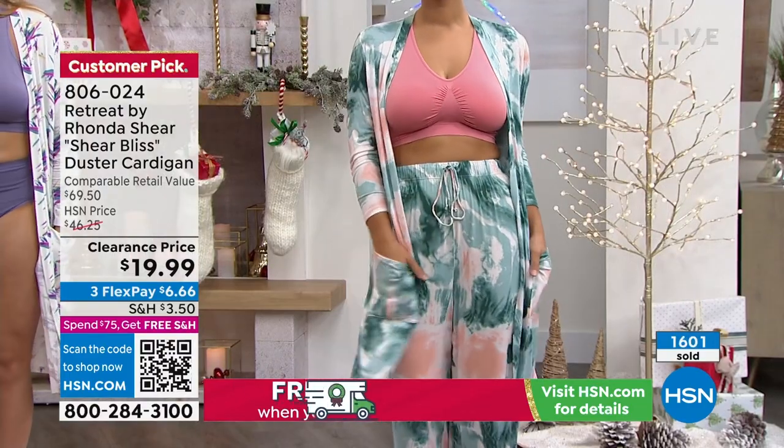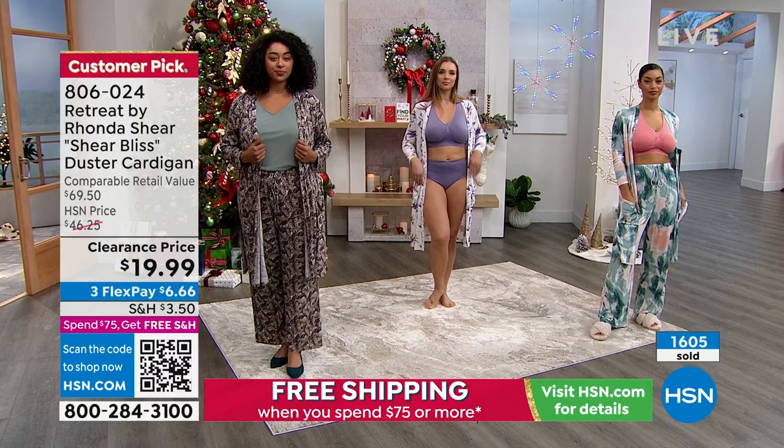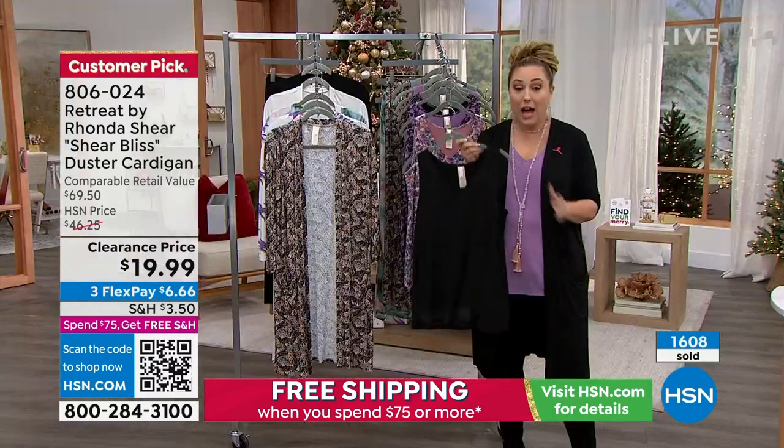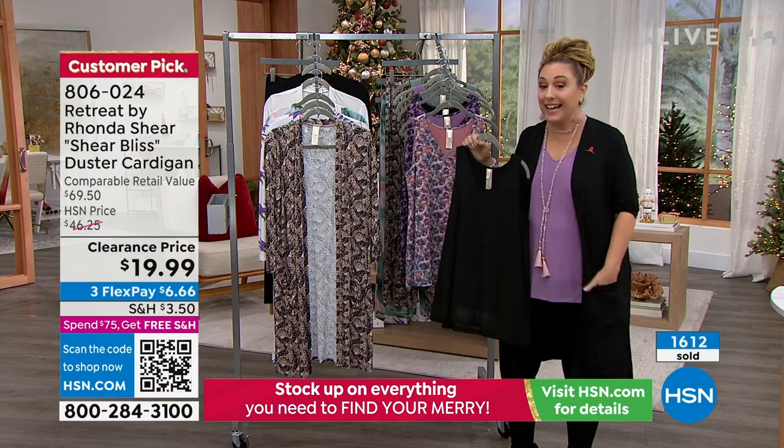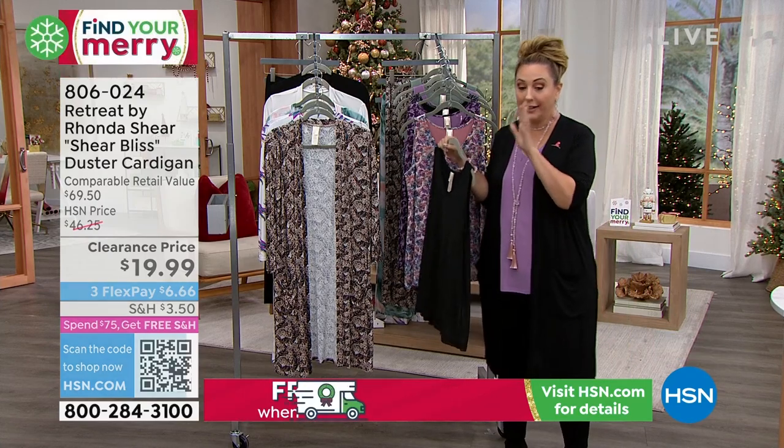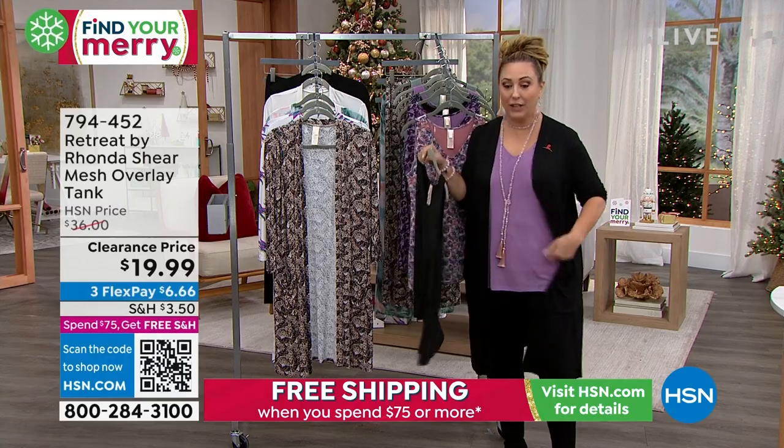The item number is 806024. 1,600 of these have flown out the door. I'm not sure how many we have left in black, but we have all sizes right now in the black — so keep shopping. I want to show you the overlay tank next.